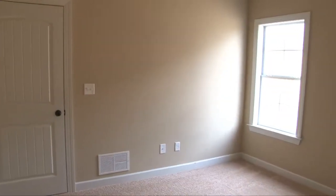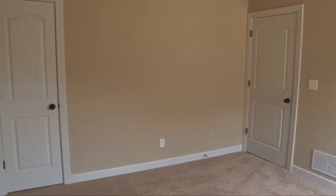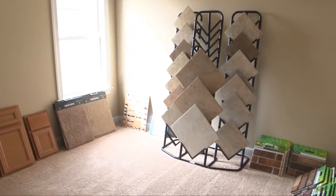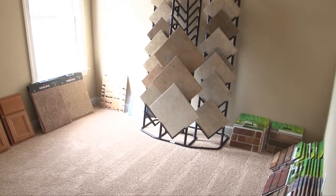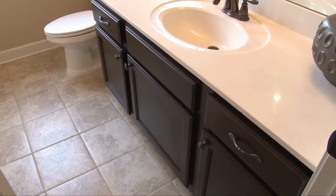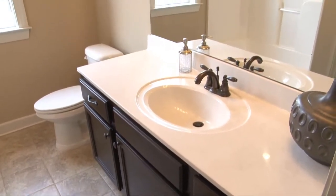Bedroom number two features a wood-trimmed window and walk-in closet. Bedroom number three is currently being used as a sample room, where you can make your selections to build your custom home. Bathroom number two features tile floors and an oversized vanity with drawers for extra storage.